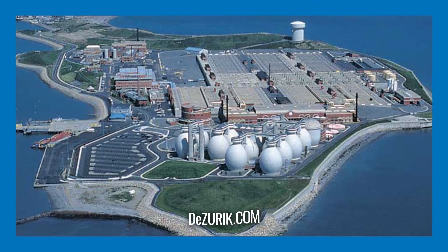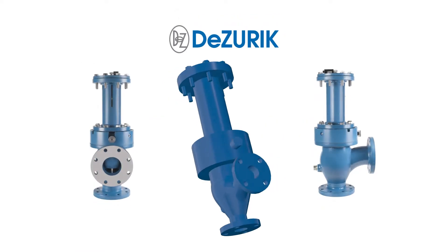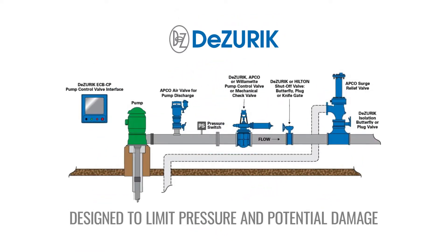DeZuric designs and manufactures industry-leading products such as our APCO brand Surge Relief Angle Valve. This elbow body style valve is designed to limit surge pressure and potential damage to the pump system.